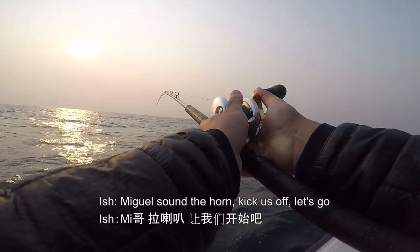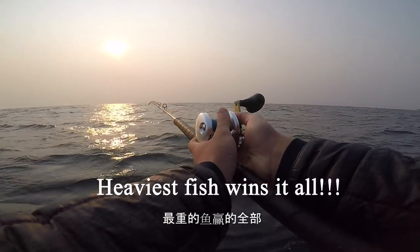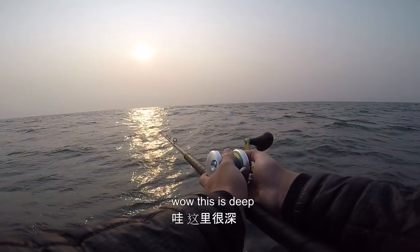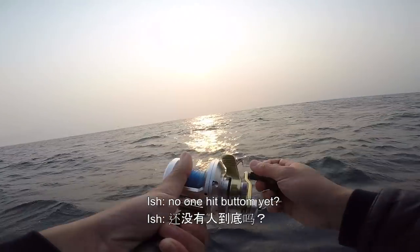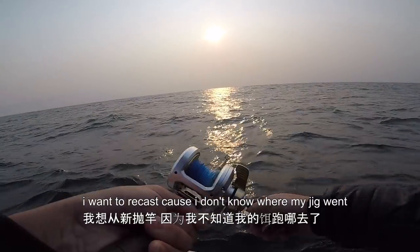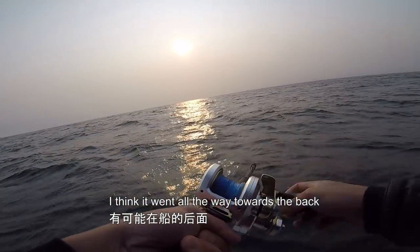Here we go. Sound the horn, kick this off, let's go! Woo! This is deep. Do you want to hit bottom yet? I'm not sure, let me see. I want to recast because I don't know where my jig went. I think it went all the way towards the back.